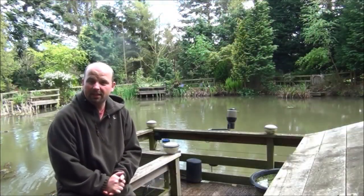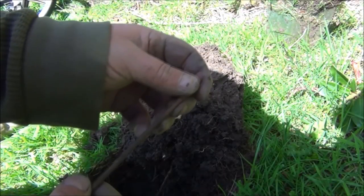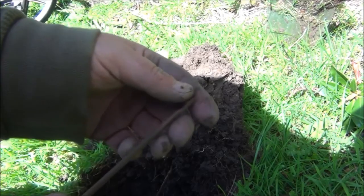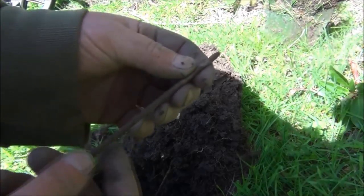Whilst I was in the wood, I decided I might as well go around the lake and see what's there, so here's the results of that. I'm around the side of the lake now, and that's a half reasonable find — it's a little disgorger. You'd stick that down the fish's throat, twist it, pull it out — that would get the hook out of its throat.